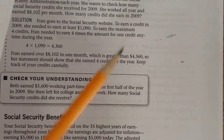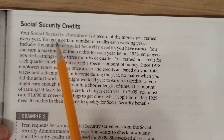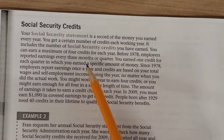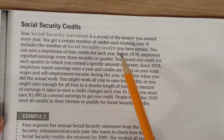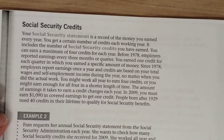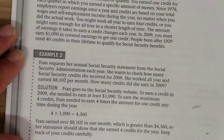As you're working, on a regular basis you'll receive a Social Security statement, which is a record of the money you earned every year. You get a certain number of credits each working year. The statement includes the number of Social Security credits you have earned, and you can earn a maximum of four credits for each year. These credits determine how much benefit you get once you retire.